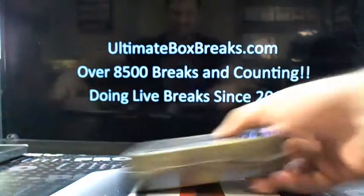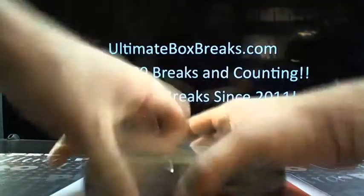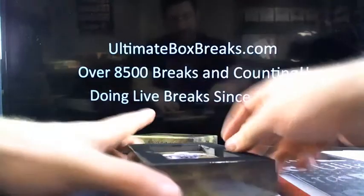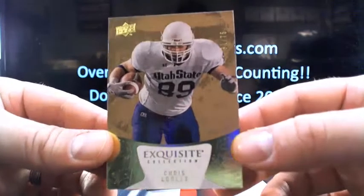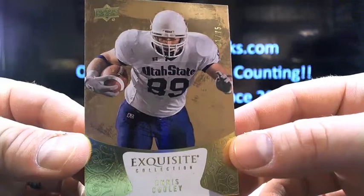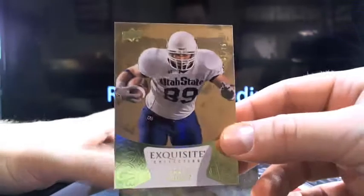Alright, I appreciate that, Robert, I appreciate it. Alright, here we go. The first card is going to be Chris Cooley, and that is 31 out of 75. So, Chris Cooley, the base.